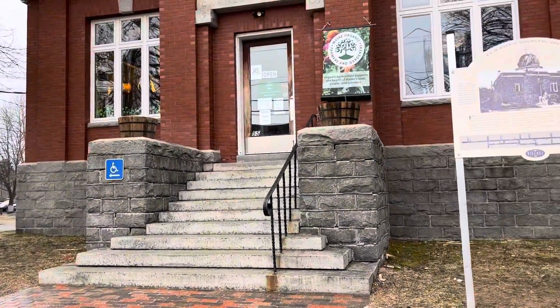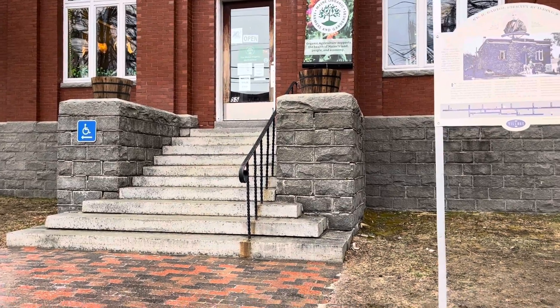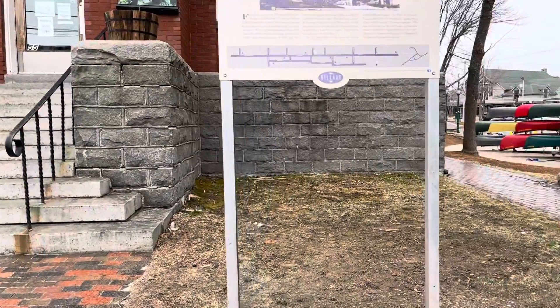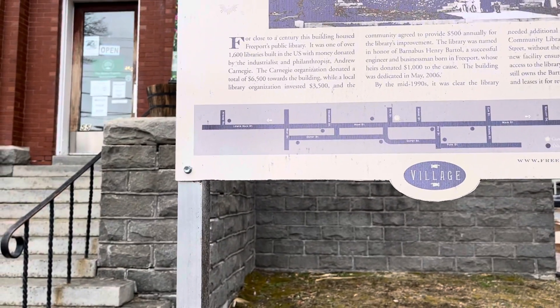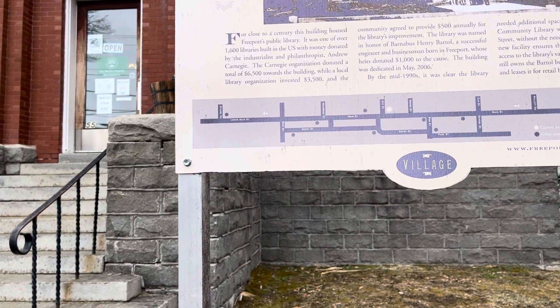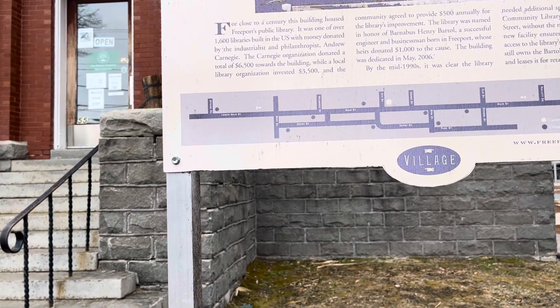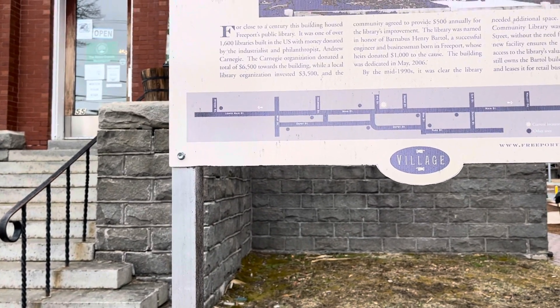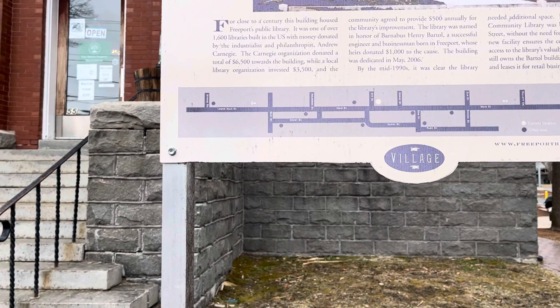This is an old library — this is called the BH Barthol Library. I'm into history, so let's see: the first record of a library in Freeport dates back to 1813, when Mr. Josiah Mitchell maintained a modest library in his law office.